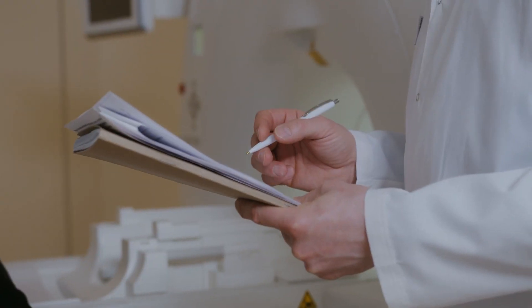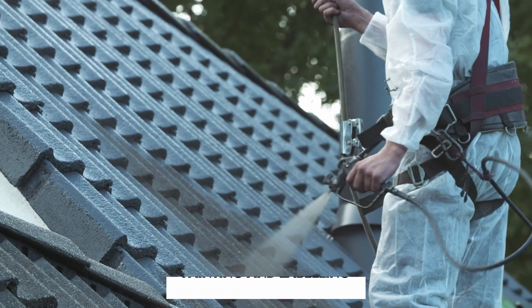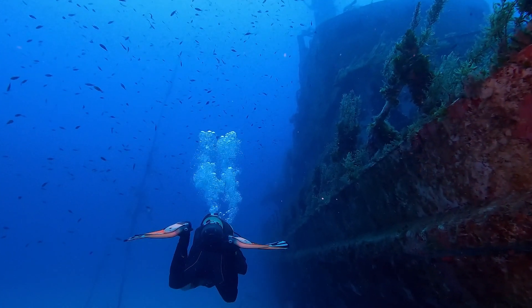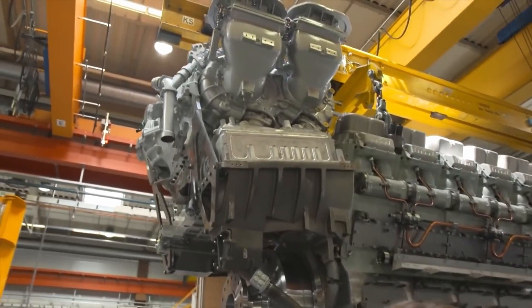Once an engine has passed all the tests and quality control checks, it's ready for its final touches. These include painting and labeling, which not only enhance the engine's appearance, but also protect it from the corrosive effects of a marine environment. It's a step that ensures each MTU 8000 is not only a powerhouse, but also a work of engineering art.